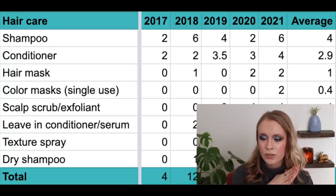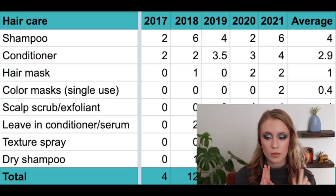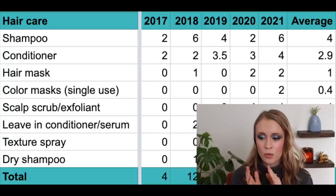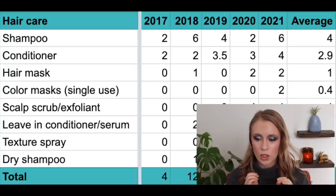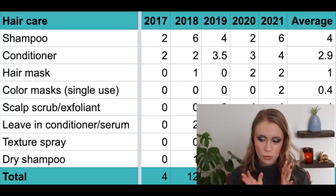Then we have conditioners, which has been pretty consistent. In 2017 and 2018 I used up two each year; in 2019, three and a half; in 2020, three; and in 2021, four — with an average of about three per year.